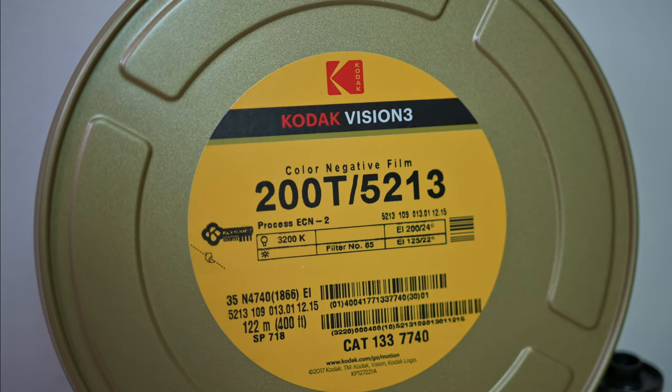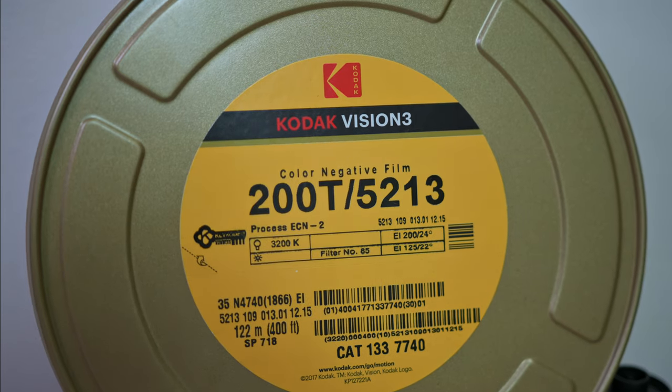For a favourite film it really has to be the Vision 3 family of 50D, 250D, 200T and 500T stocks. I've been shooting these a lot over the last year and even going so far as buying 400 foot rolls of them and bulk rolling the crap out of them, because apparently I have a pathological hatred of my own money. The Vision 3 stocks have a lovely colour palette without halations due to the remjet and they just look great.